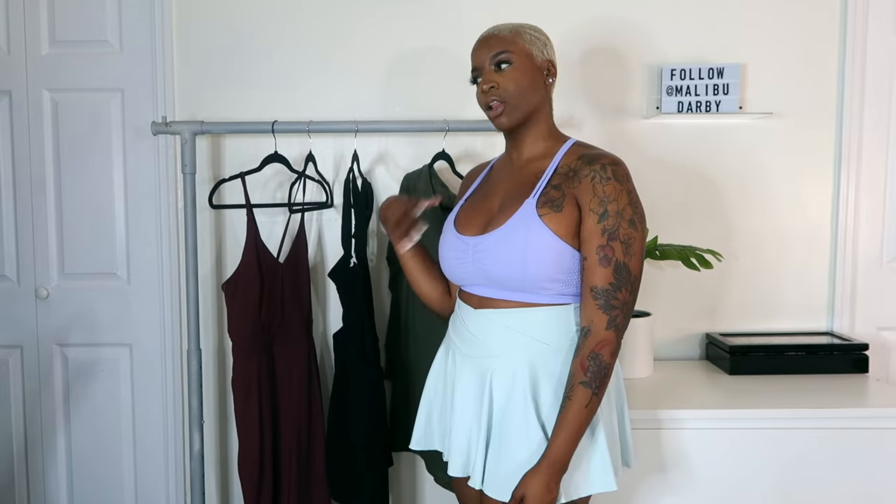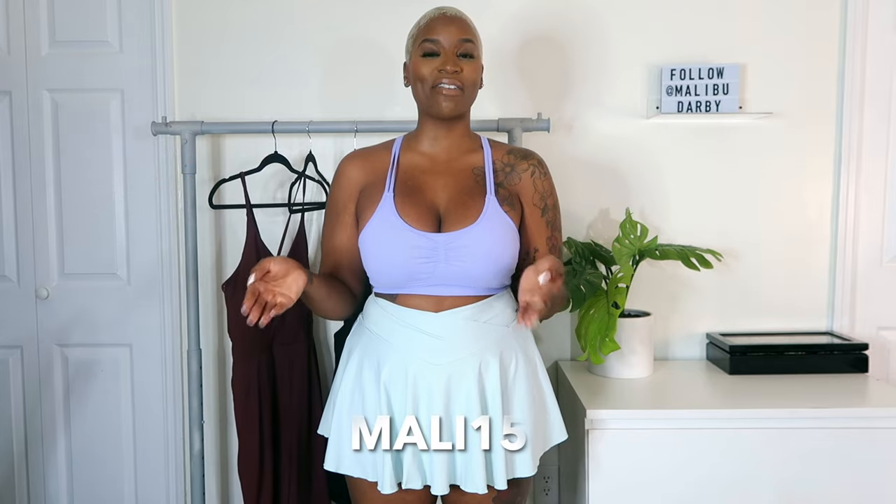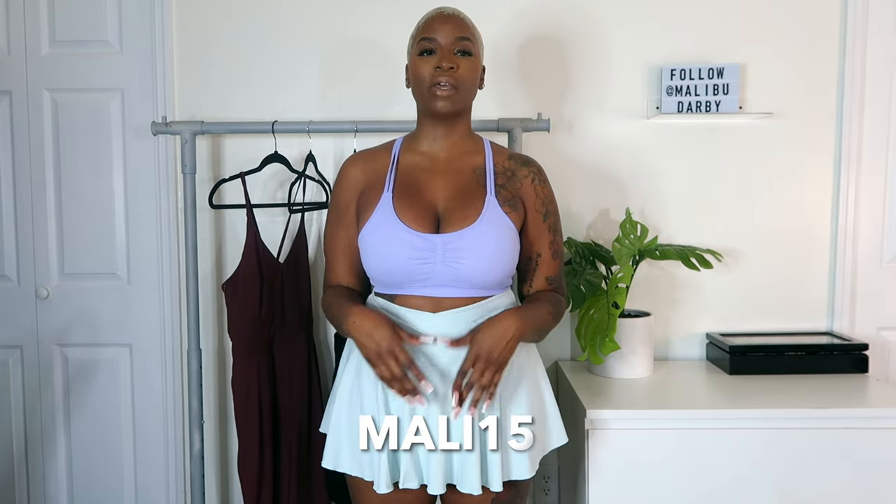If you are familiar with Halara or if you are not — I was introduced to them as an athleisure brand with dresses and built-in shorts and pockets, but they really have everything from bathing suits to leggings to dresses to tops to skirts and more. I definitely recommend checking out their website — you can use my discount code to save at checkout. Let me know if you have any questions in the comments, everything will be linked in the description. Thank you guys so much for watching and I will see you in the next video.